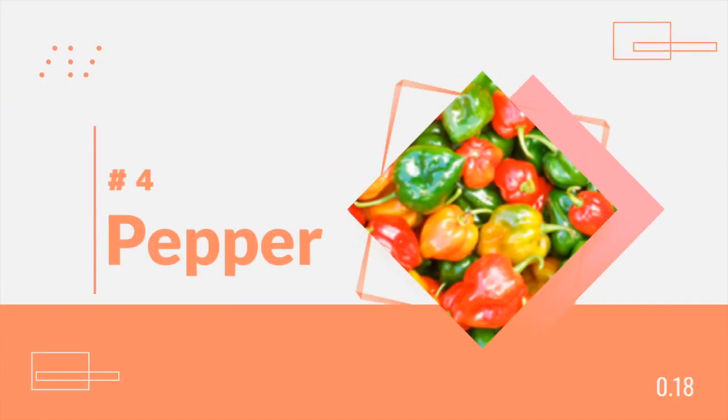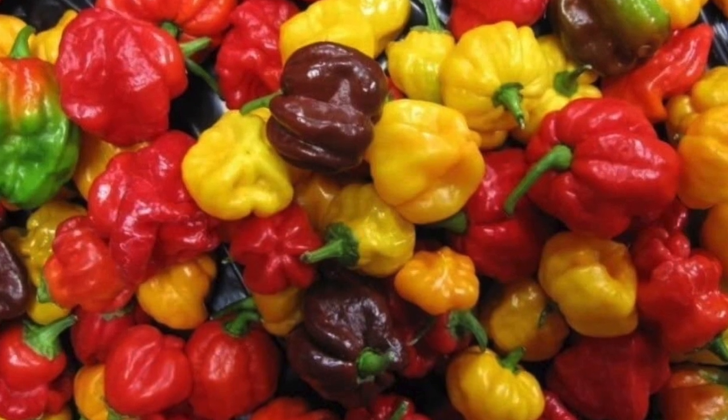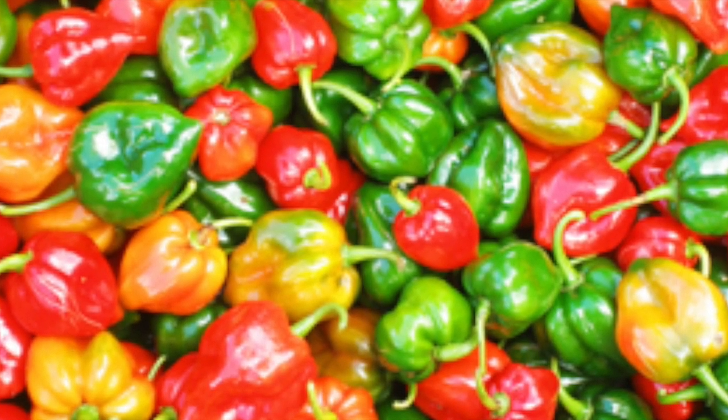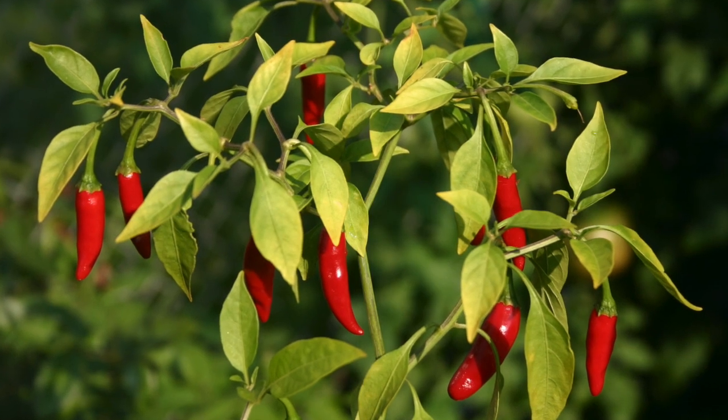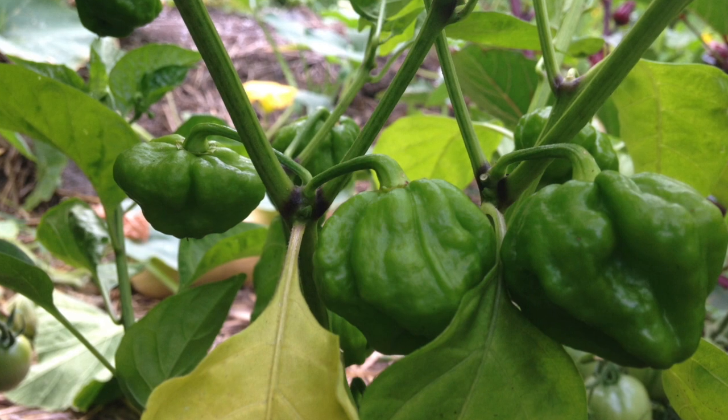Number 4: Pepper. The heat that flows from the scotch bonnet and bird pepper breaks down mucus and is very effective to get stuffy nasal passages free, enabling better sleep. Try an extra spicy chicken soup or curry dish.